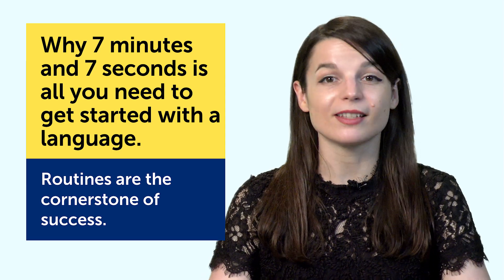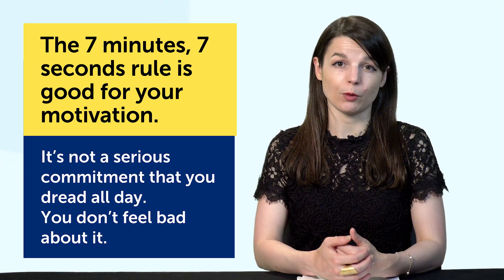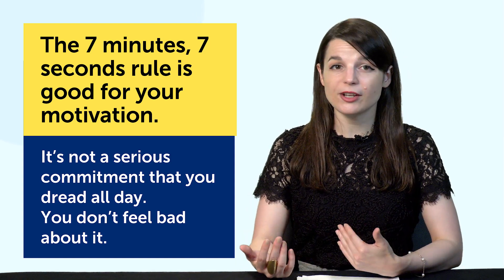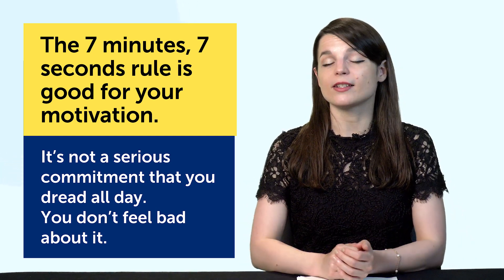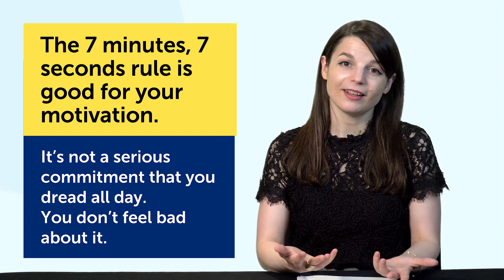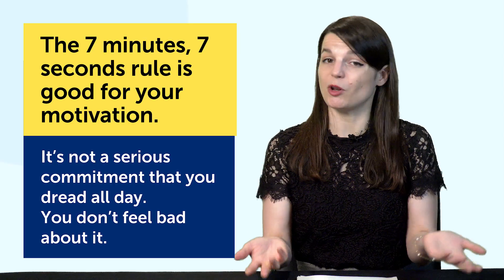Here's what's so nice about the 7-minute 7-second rule. First, it's good for your motivation. When we think of learning a language, we imagine spending hours — and this ruins our motivation. Or if you knew you had to write an essay that would take 2 hours, you wouldn't be excited about starting it. Now imagine you had a stopwatch in front of you and saw you had 3 more minutes to go. That doesn't feel so bad. That's a major reason why this tactic works — it's not a serious commitment you dread all day.